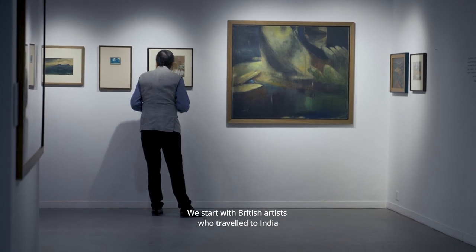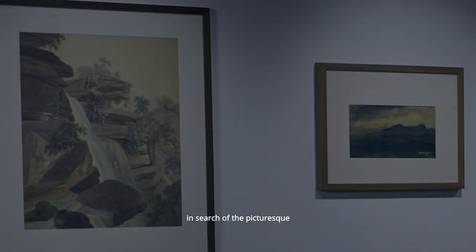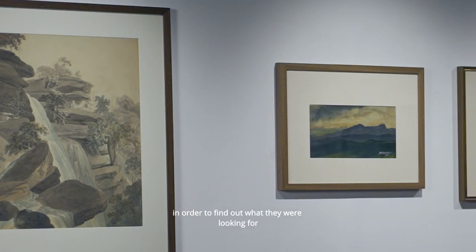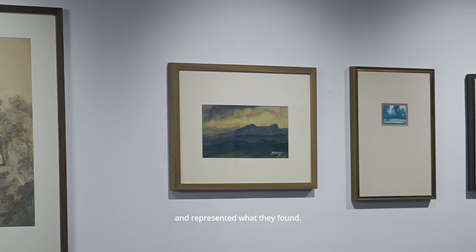We start with British artists who traveled to India from the late 18th century onwards in search of the picturesque, in order to find out what they were looking for and how they understood and represented what they found.